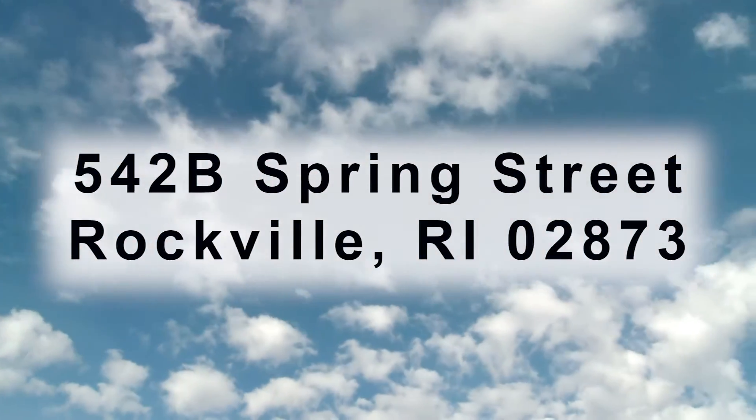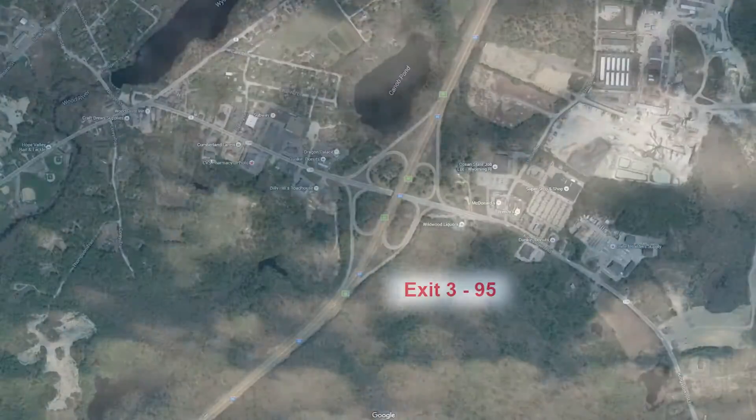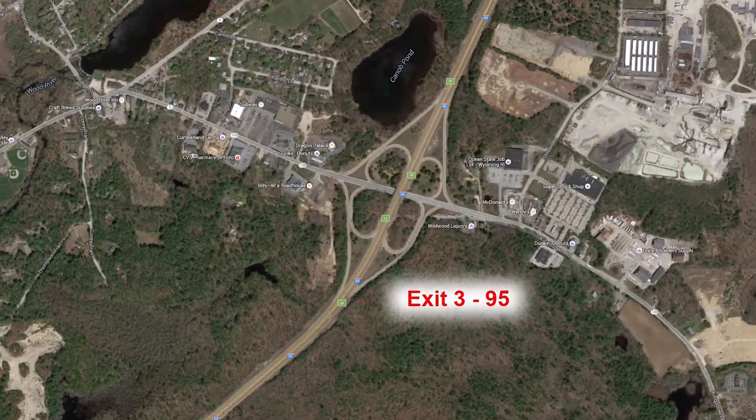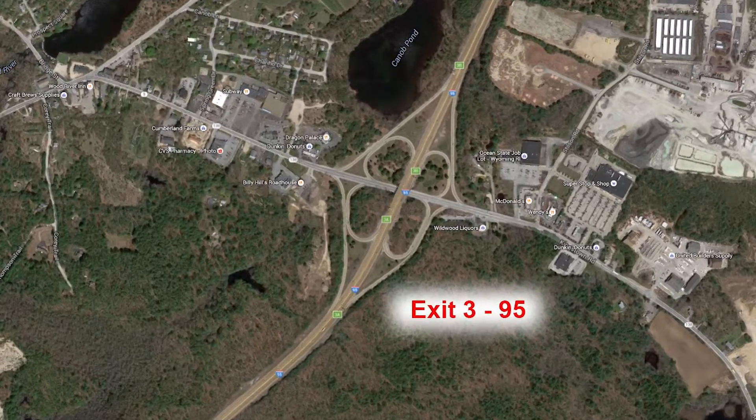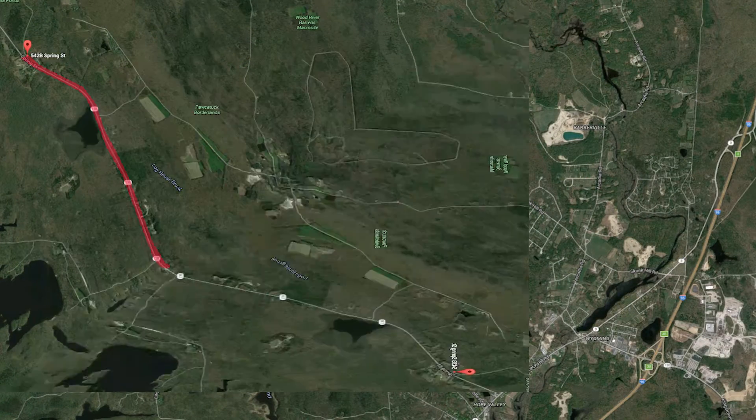Welcome to 542B Spring Street, Rockville, Rhode Island. It's located off of exit 3 on 95 and it's just a 10-minute drive to the house from the highway.